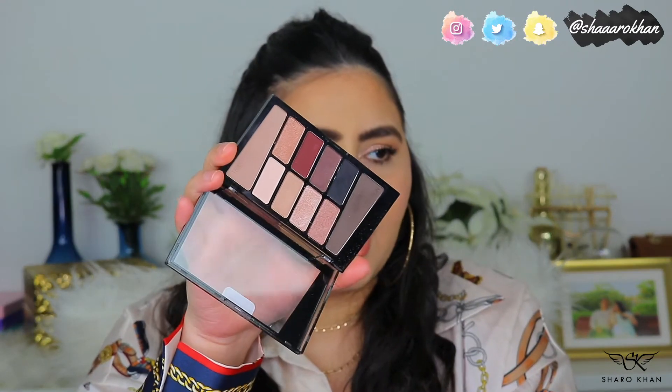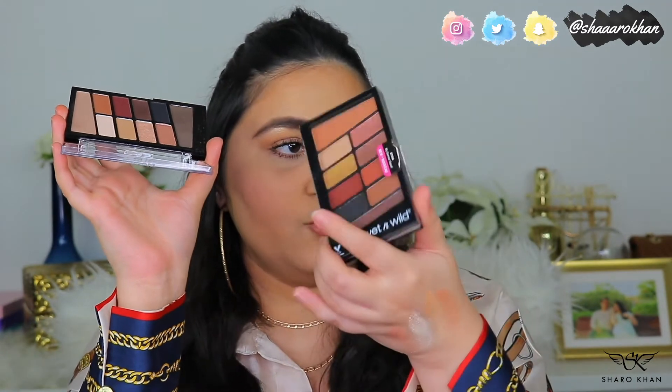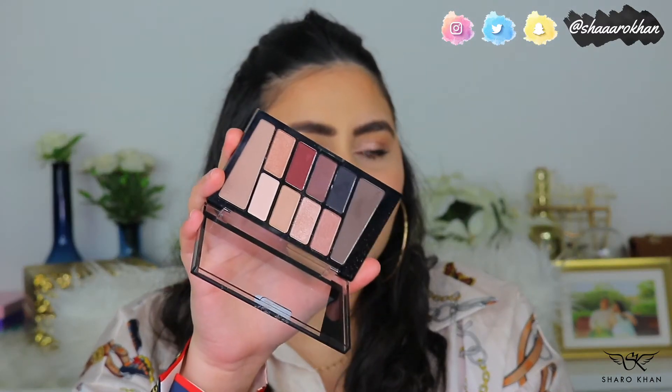The second Wet n Wild palette is Nude Awakening, which has cool-tone shades, a black shade, and beautiful shimmer shades. You can create great cool-tone smoky looks with it. The shimmer shades are really amazing. These two palettes are really good for the price point.